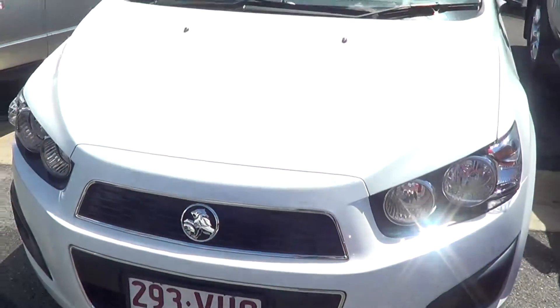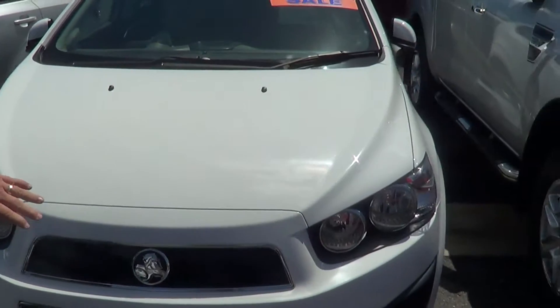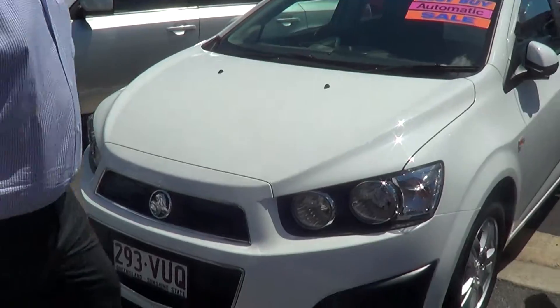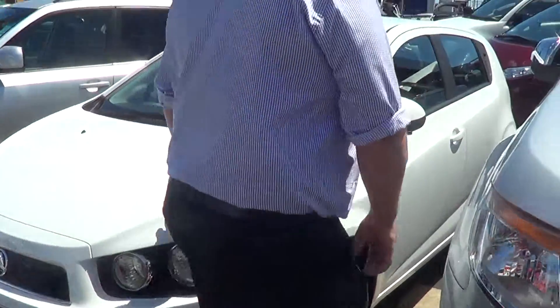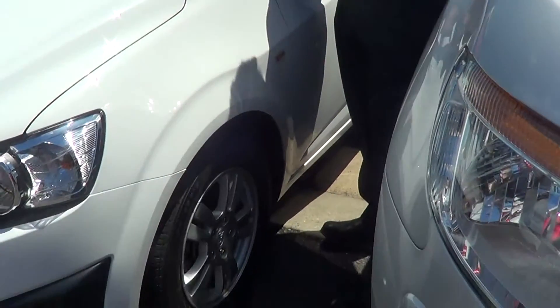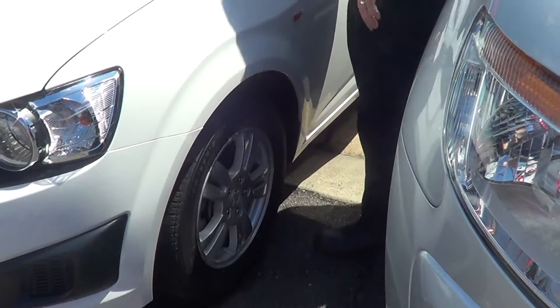I'll just show you around the front. Across the bonnet and across the front bar it's very very tidy. There may be a minute little chip but we've already touched them up. Just coming around the side, it does have the alloy wheels being the CD model. Very good tread on those tires so you don't need to replace them anytime soon.